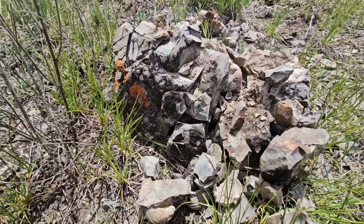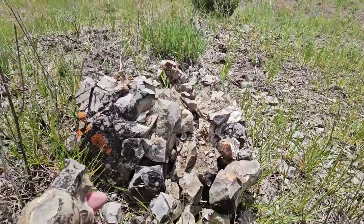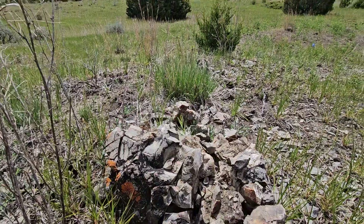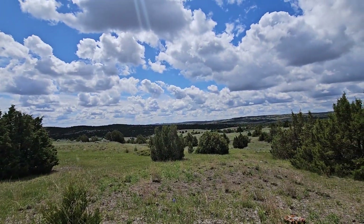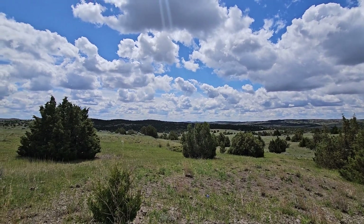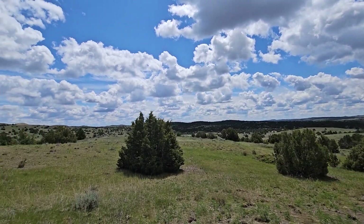I guess they're maybe not ammonites like I thought. Pretty wild. Untamed wilderness — actually no. It's like a whole bunch of gas pumpers out here. I'm kind of in the Bakken oil field.